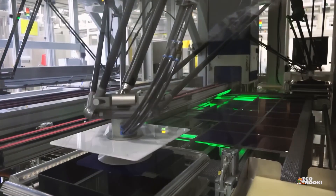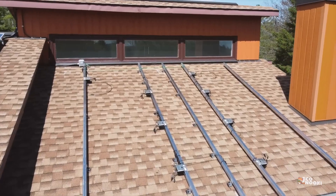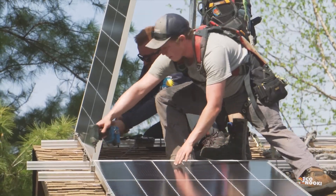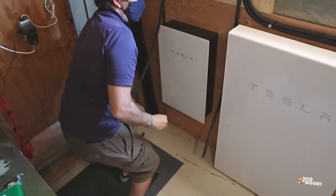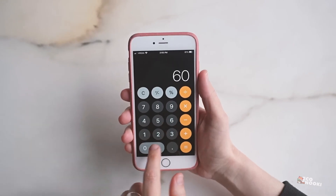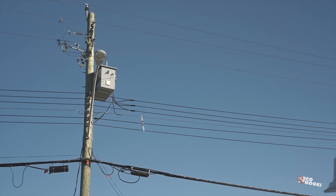Depending on your utility cost, the time it takes to pay back the initial investment can be very short. In the United States, the average payback time for a home solar installation is about 10 years. The exact payback period depends on the size of the initial investment, the electric rate from your utility company, and how much sun the solar panels get.